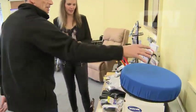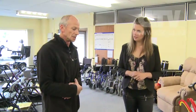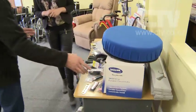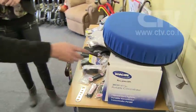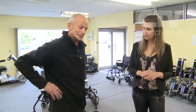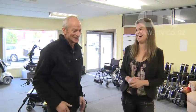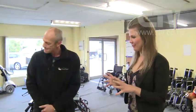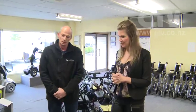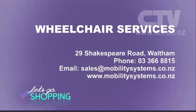There's a swivelling seat — you put it on your passenger side and slide out so you can get out of the car easily. And this here is an oxygen concentrator, and it's portable. You charge it up and you can walk around with it. I went to one guy's house who had a big oxygen bottle with plastic tubes running through the house — mate, this is what he needs. There's also a special on scooters at the moment — 15% off across the board. Come down, have a look at the aids and the wheelchairs. Wheelchair Services, 29 Shakespeare Road in Waltham, 366-8815.